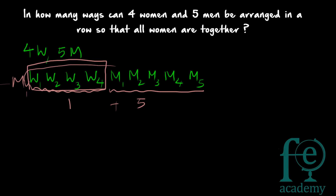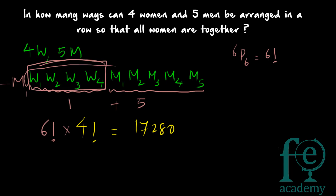These six people can be arranged in 6! (six factorial) ways — that is, 6P6 equals 6 factorial. Among these, the four women inside their group can themselves be rearranged in 4! (four factorial) ways. So the total number of arrangements is 6! × 4!, which gives you 17,280.